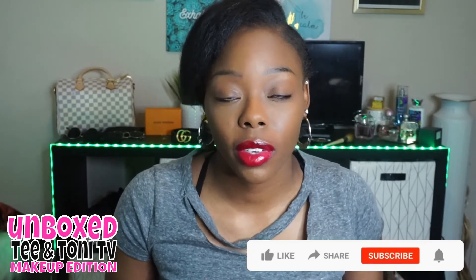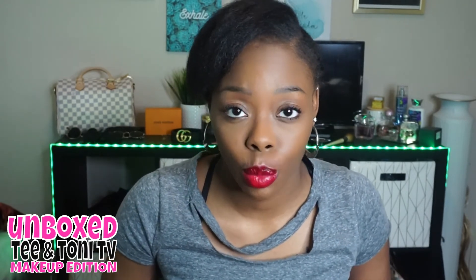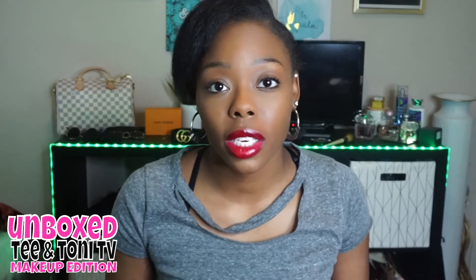That's it for me today on Unbox Makeup Edition. If you guys like Drama and you like this video, make sure you give it a like, subscribe to the channel, and hit the notification bell so you're notified each time we upload. The link to Drama will be in the description box below — click that link to check it out. If you purchase using that link, I do get a small commission off your purchase and it will not add to your total. Drama retails for $24 plus shipping and tax. We love you guys!